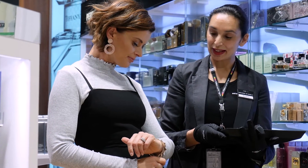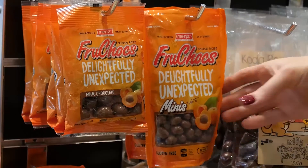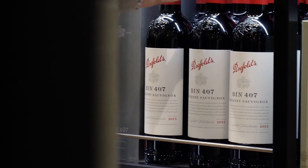Did you know that families can combine their personal goods allowance? Alia duty-free is also a great place to pick up a gift for your friends and family overseas. Who wouldn't love to receive a beautiful South Australian product?